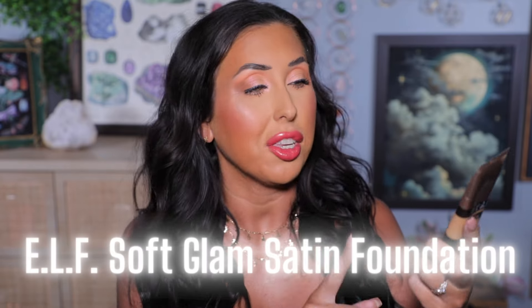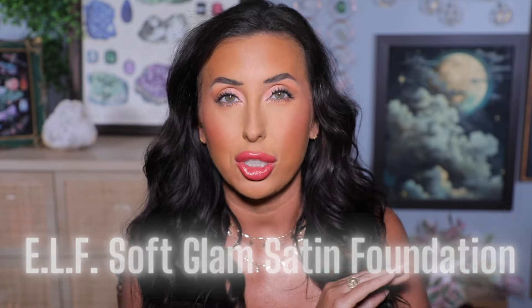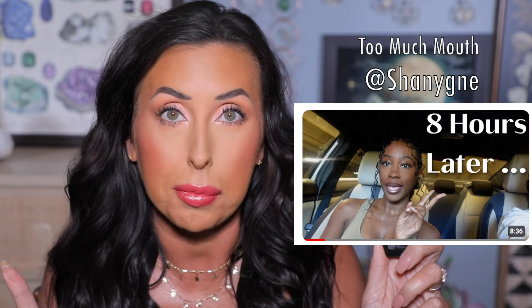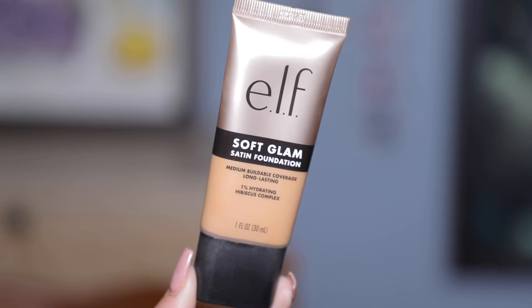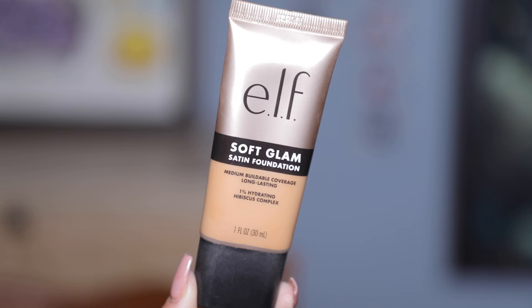Hey y'all, it's Heather and we have got to talk about the new e.l.f. soft glam foundation because I cannot go on any social media without hearing people talk about this. YouTube, Instagram, TikTok — people are testing this foundation, and I have been testing it since it came out. I wanted to give y'all a thorough review rather than just a first impression.